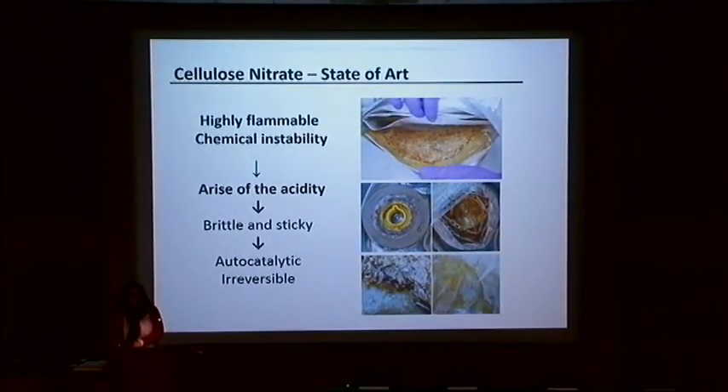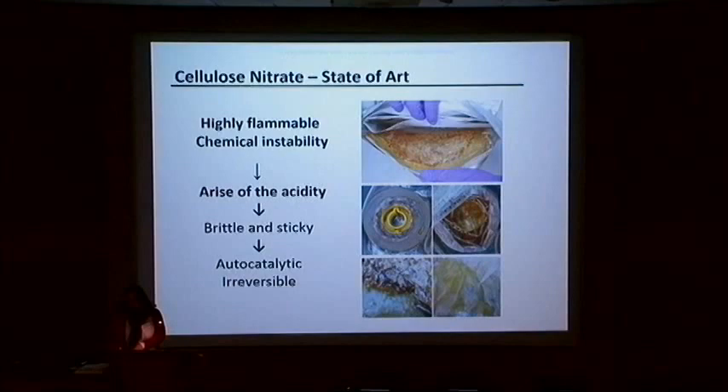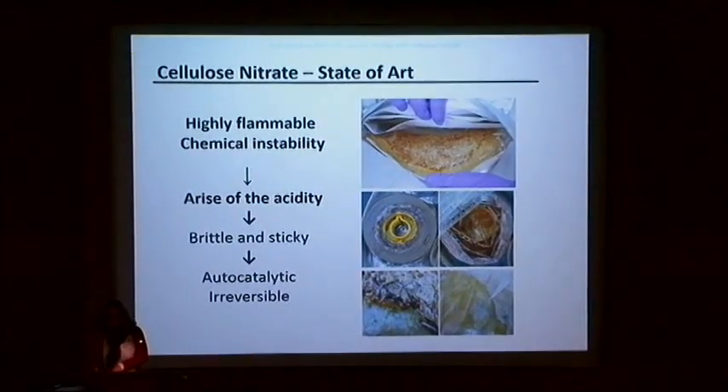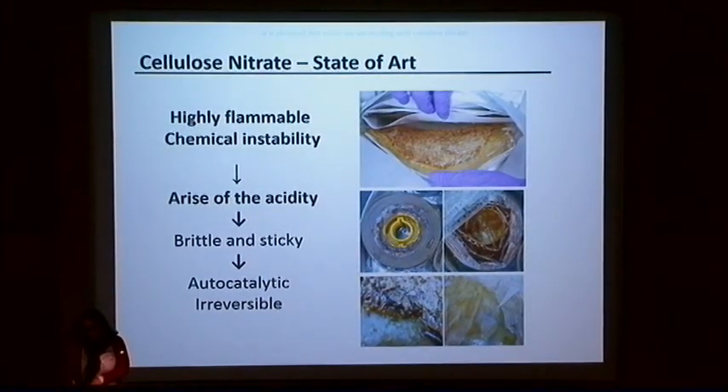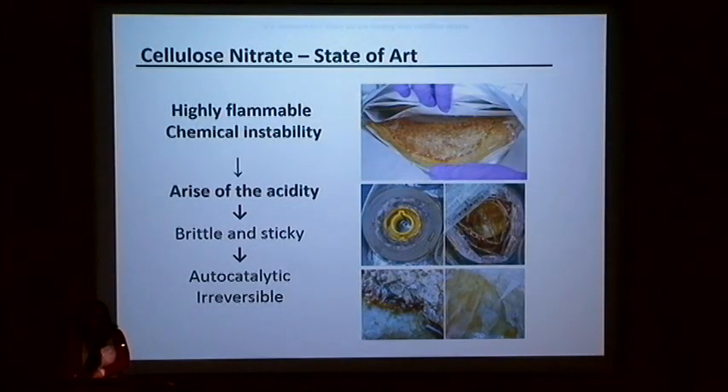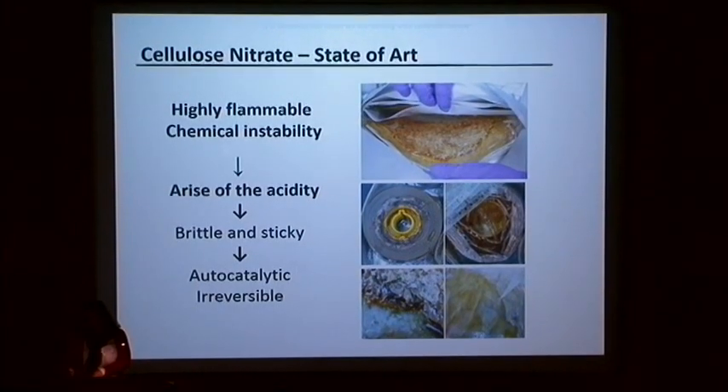When we are thinking about cellulose nitrate, we think about a material that is highly flammable with a characteristic chemical instability that results in the rise of acidity and the decay of the film support. Basically, we can see that the film becomes brittle and sticky, but it also causes degradation of the gelatin due to the oxidative action of nitric acid produced during the degradation process. This is an auto-catalytic and irreversible process.